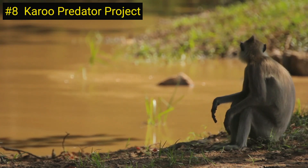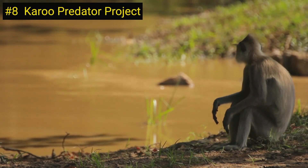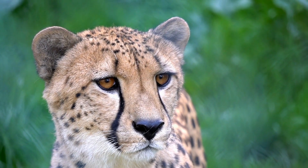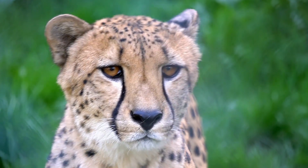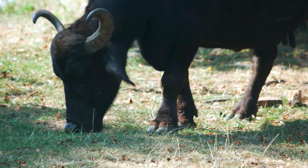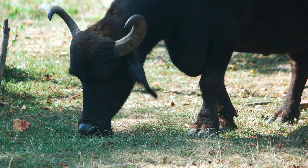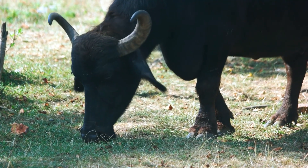Number 8 on our list is the Karoo Predator Project in South Africa. This project focuses on the conservation of predators, including cheetahs, leopards, and African wild dogs. The project works with local farmers to develop and implement sustainable predator management strategies that benefit both wildlife and livestock.